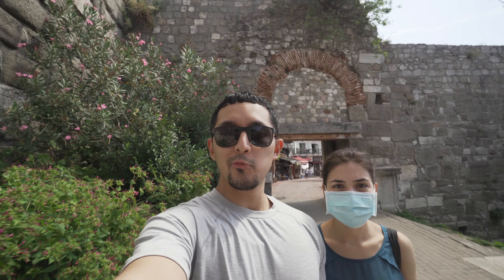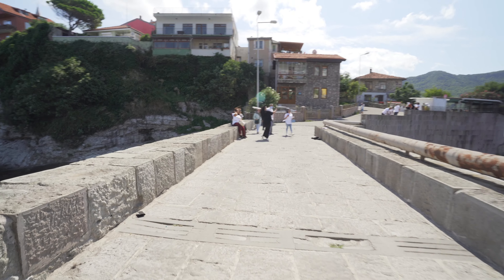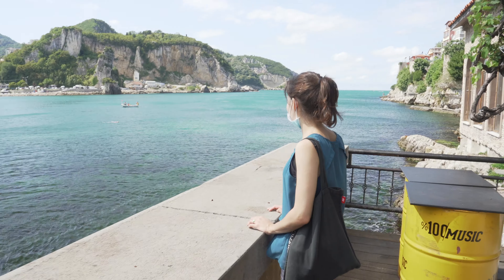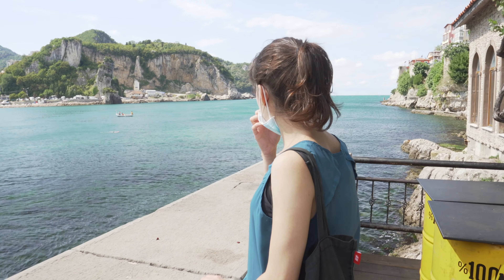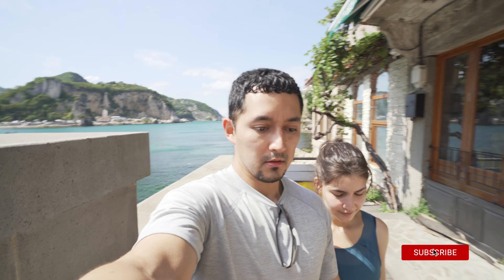Now we're heading to Kemede Bridge, which was also built during the Roman period. We saw it a bit yesterday but today we're seeing it in the daylight. The bridge was meant to connect the two islands. This is obviously a small town and the bridge is small — the gates were made before cars, so they're small too, and there are still people trying to get through them. They don't fit, so that creates a mess.